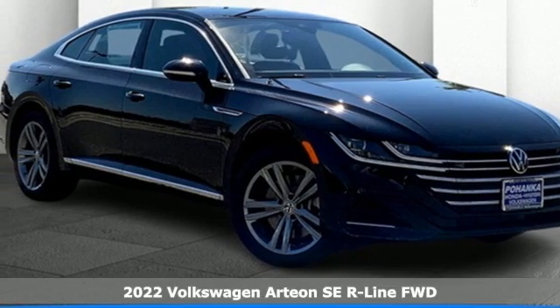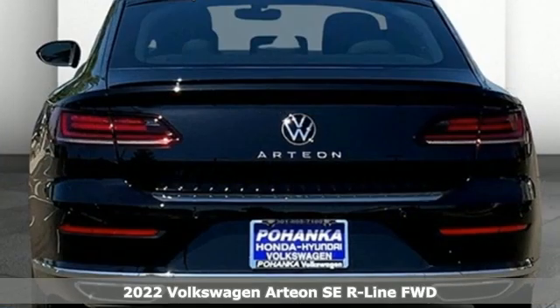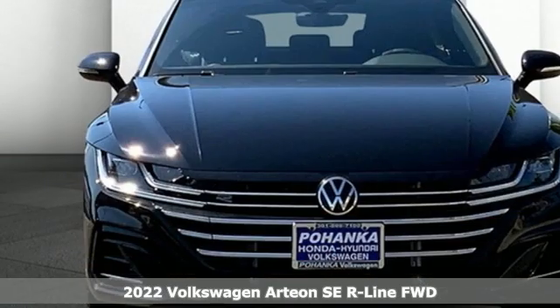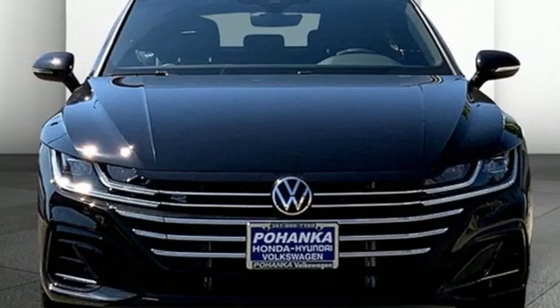Here's a new 2022 Volkswagen Artyom. It's a moving sculpture that will turn heads quickly. And with features like these, every drive is a pleasure.